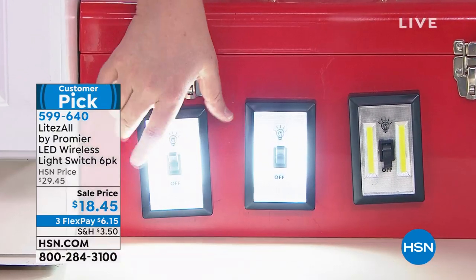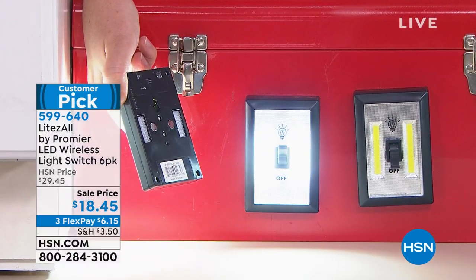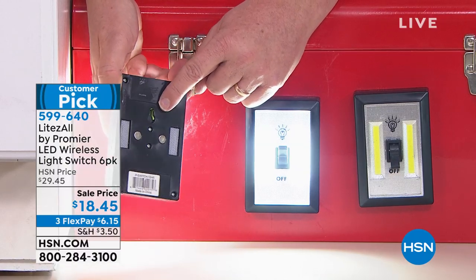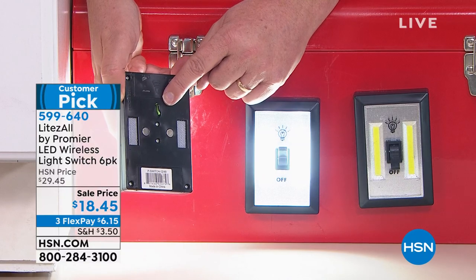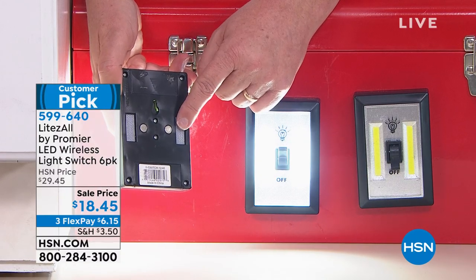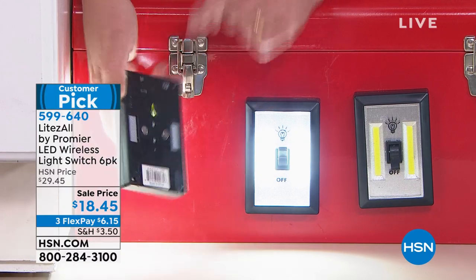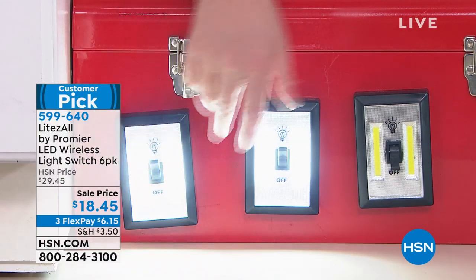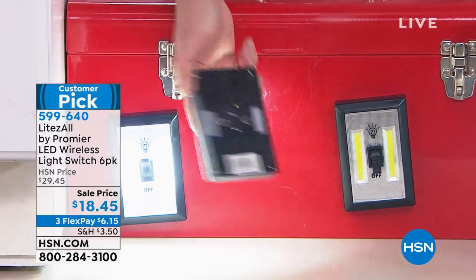There are magnets built in too — so there are three ways to mount these. There's a hole on the back where you can hang it up permanently. There's the peel-and-stick I showed you earlier. Plus magnetic. They thought of everything. This is what makes Premier an amazing American company that brings you great products.